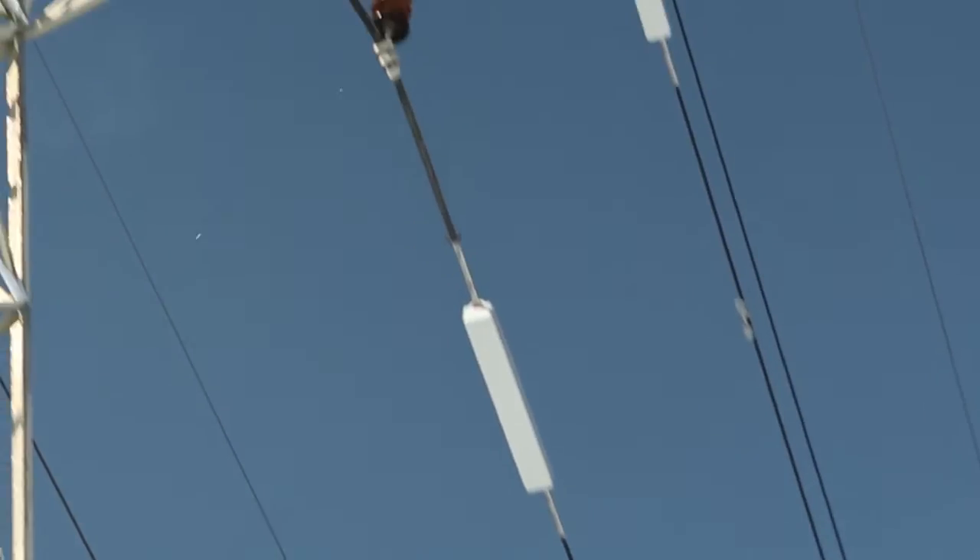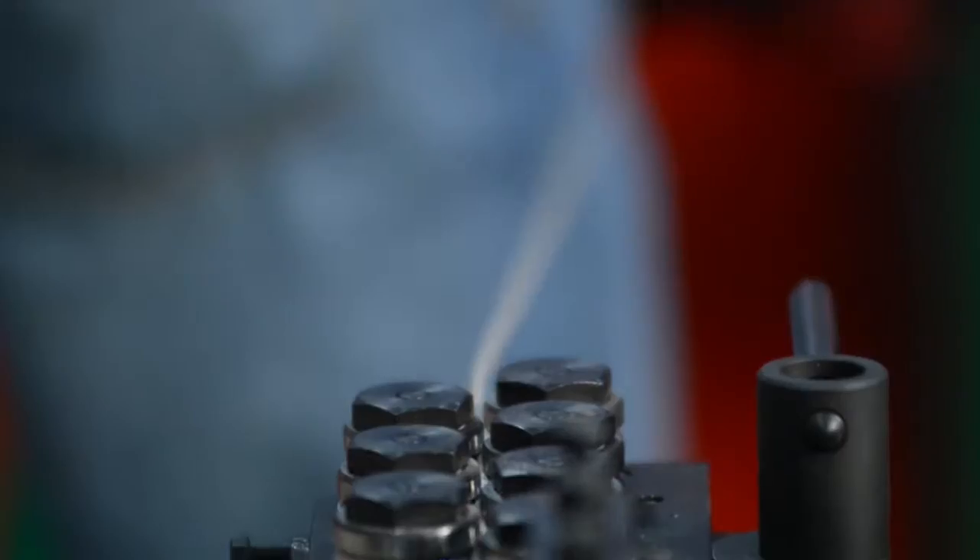Smart Wire Grid makes a distributed series reactor. We enhance reliability, reduce congestion, and allow more use out of our existing transmission system than we can using conventional technology.